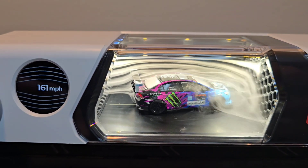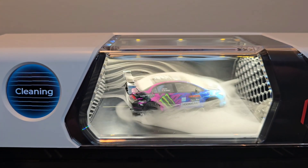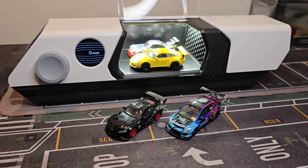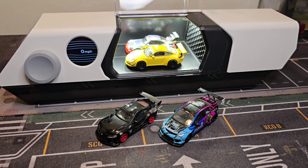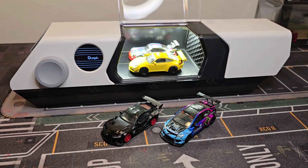Now it's time to clean up. If you have a car that you want to see in a wind tunnel, or something else, let me know in the comments. Thank you very much for watching, don't forget to smash the like button — you really helped me with that. Have a very nice day, bye.